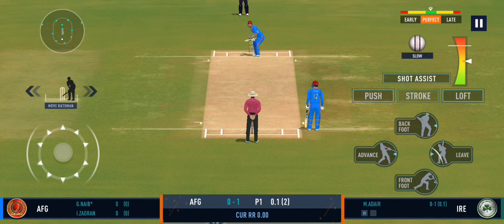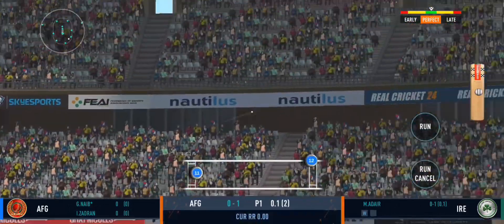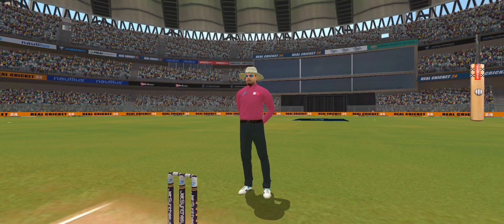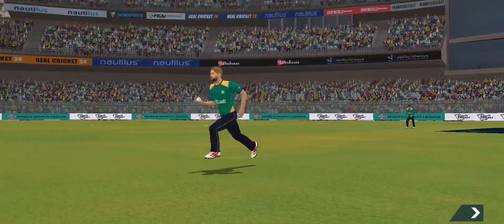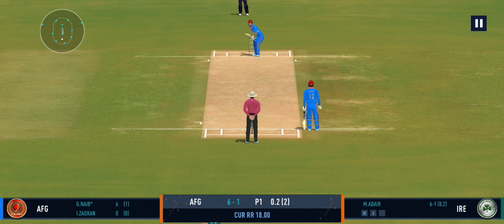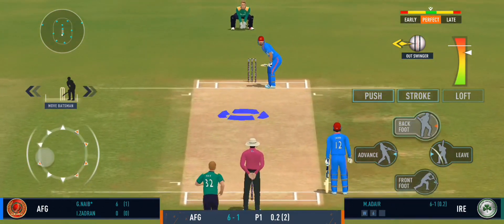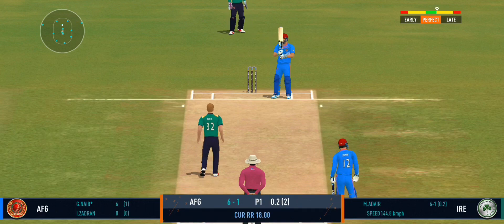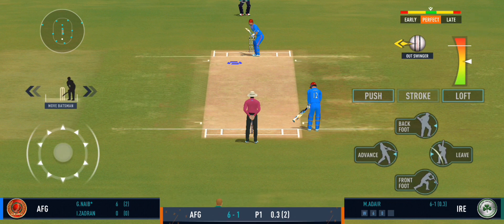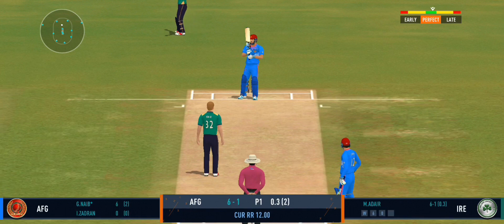Impressed by the field sets — the captain is making the batsman play false shots. That's a good connection for the batsman; that's what you call a long-distance deposit! That was a stunning shot. That was a moral victory for the bowler though — he's very lucky to get away with that one. That's skillful bowling.